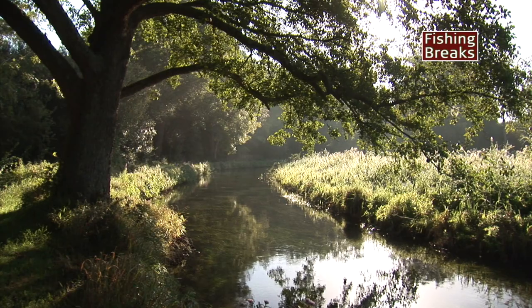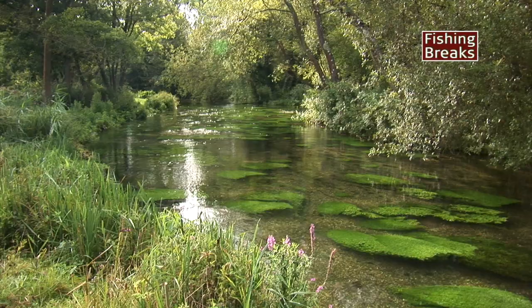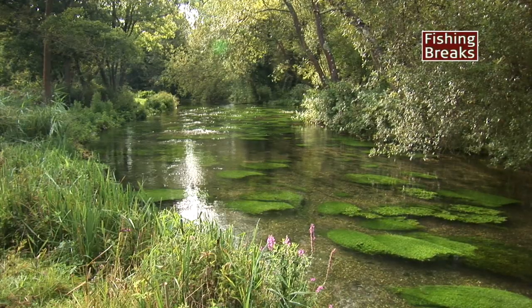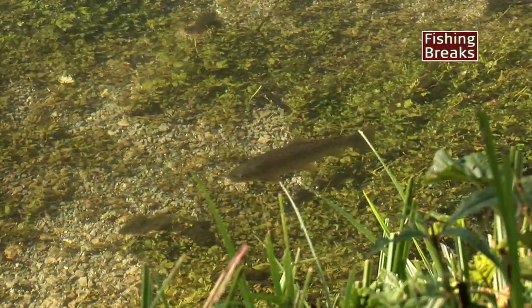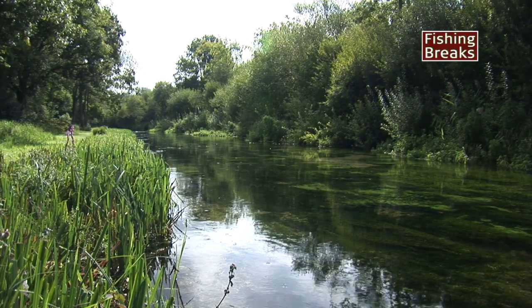Bullington Manor is everything that a chalk stream should be. Clear, fast, not too deep, bright gravel riverbed, waving ranunculus river weed and visible trout. This is the perfect place for classic dry fly fishing.